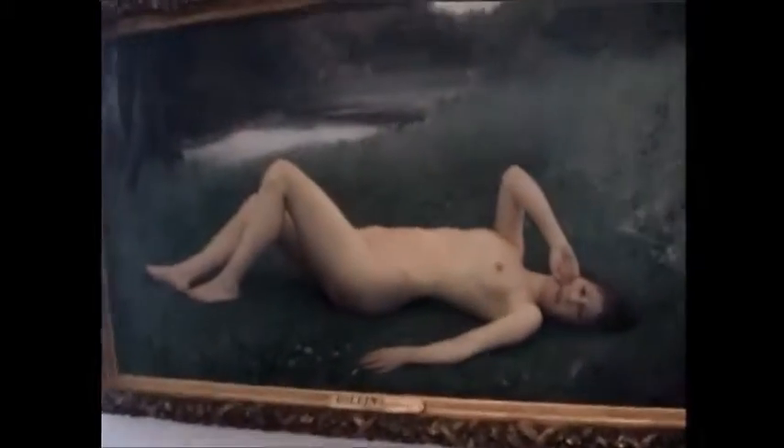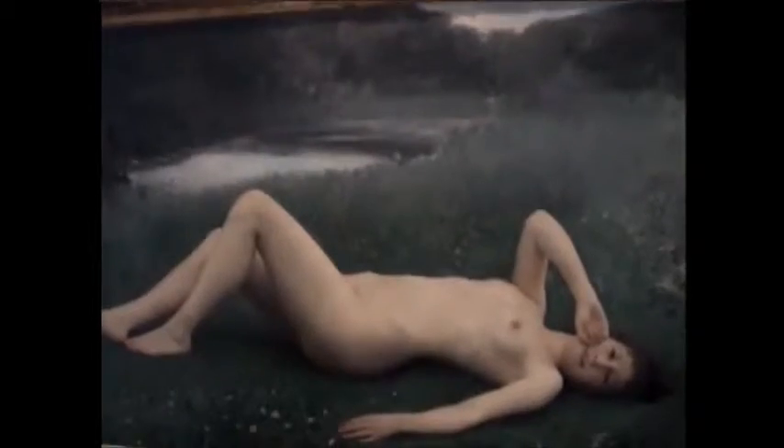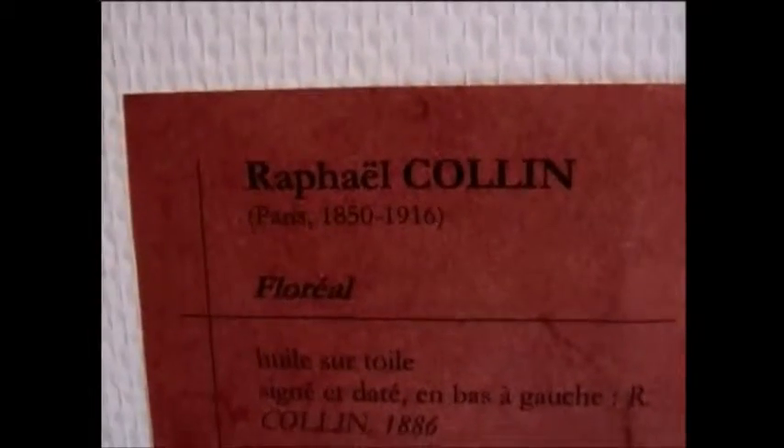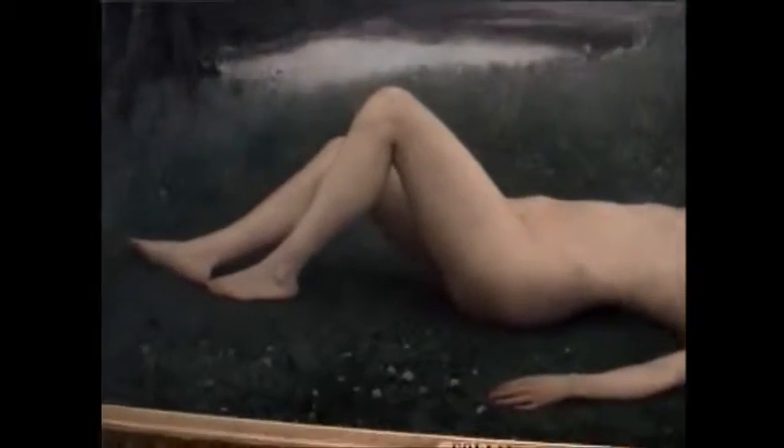這位畫本來是誰的？比較好畫。Coreen的作品，阿菲爾，相當新的描織，可是這個Coreen的作品。